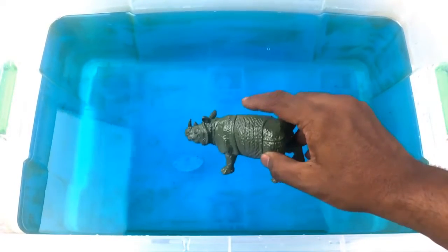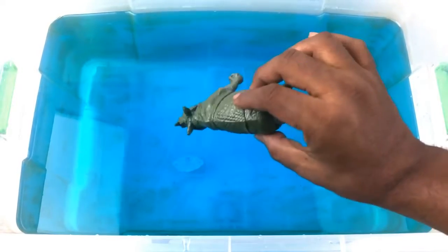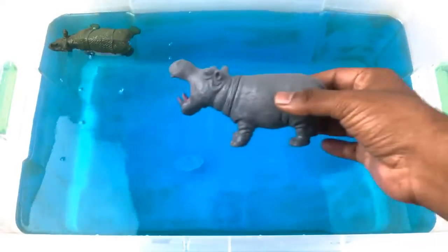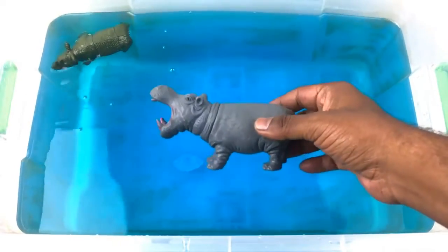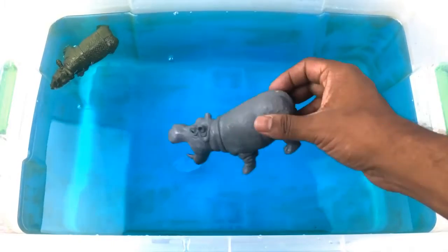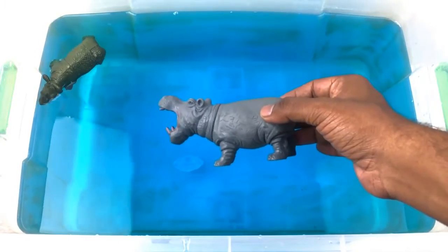Rhinoceros! Green color rhinoceros with a big horn. Hippo! Gray color hippo with a big open mouth.